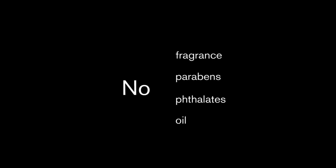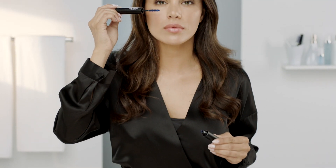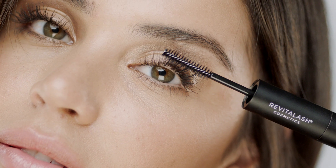No fragrance, parabens, phthalates or oil means lashes get amplified without compromise. To begin, apply volumizing primer to bare lashes beginning at the base of the eyelash, twirling upward and outward, and let dry completely. Use the same application technique to apply volumizing mascara. Apply a second coat of mascara to bring on even bolder, more amplified lashes.